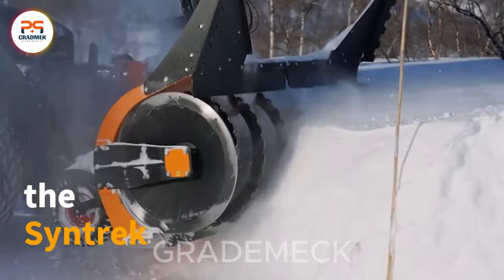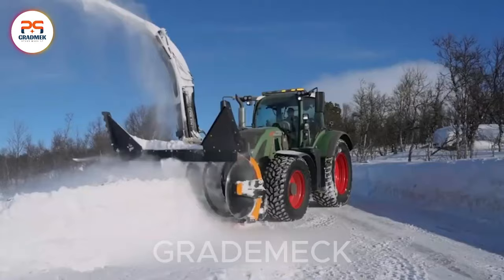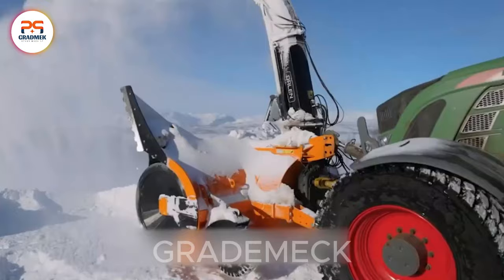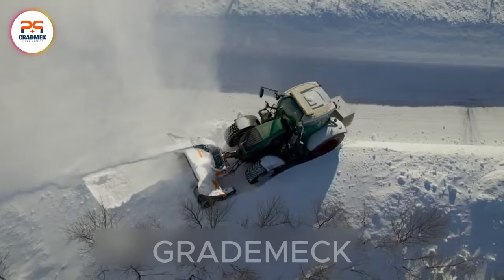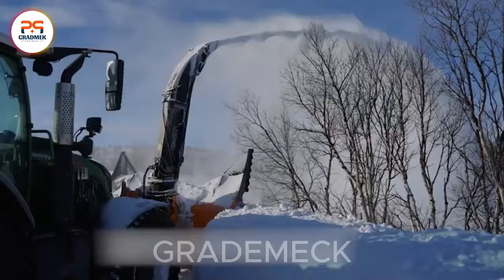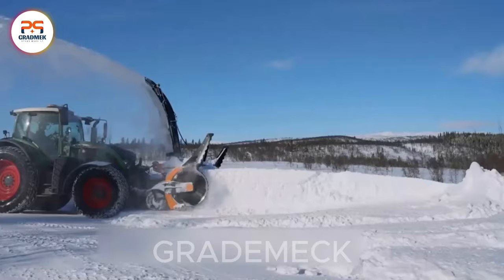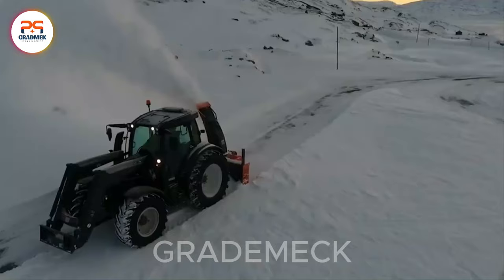Meet the Sintrek with a snowblower attachment — your go-to powerhouse for snow removal. Crafted for efficiency and precision, this machine boasts a robust chassis and a high-performance engine, ensuring it can tackle even the toughest snow removal tasks. Engineered to take on heavy snowfall and harsh conditions, thanks to its potent auger and blower system, this dynamic duo effortlessly breaks up and disperses snow, guaranteeing swift and thorough clean-up. Winter challenges meet their match with the Sintrek, your versatile solution for conquering the snow.